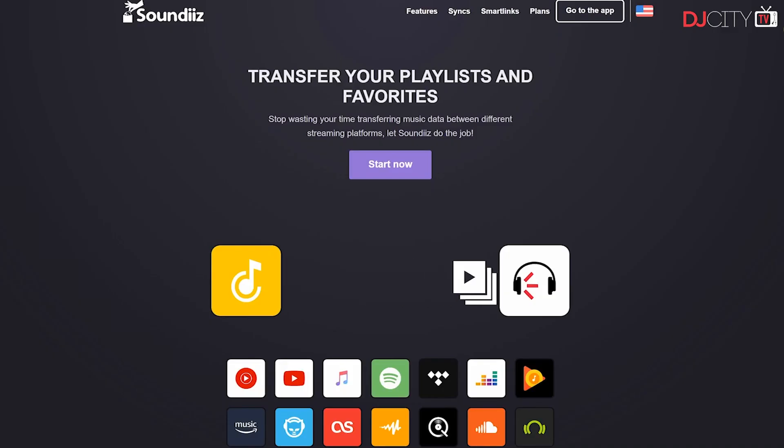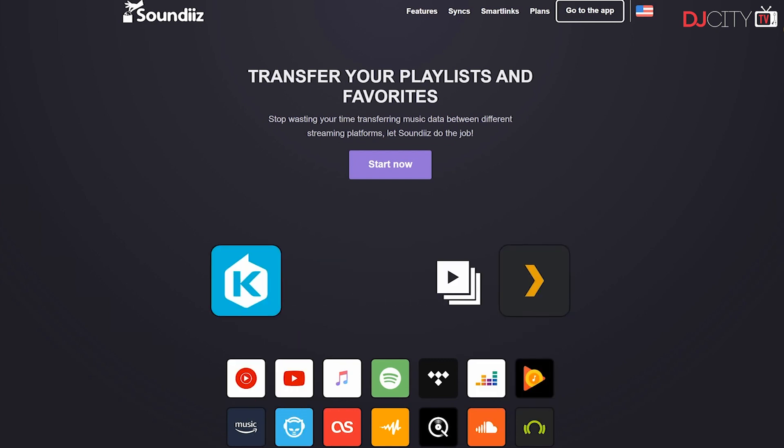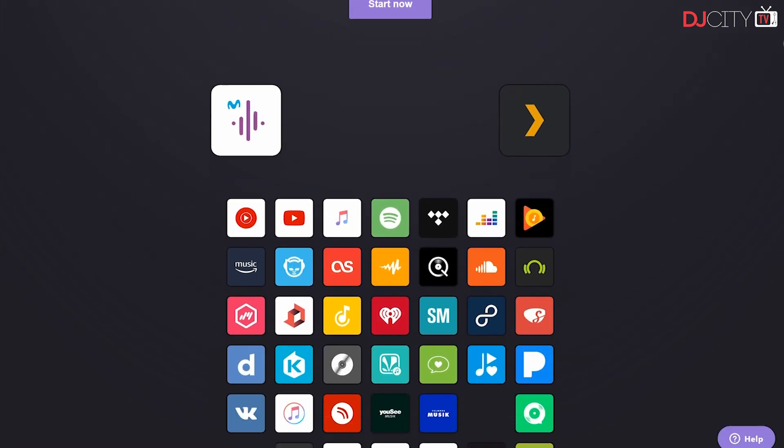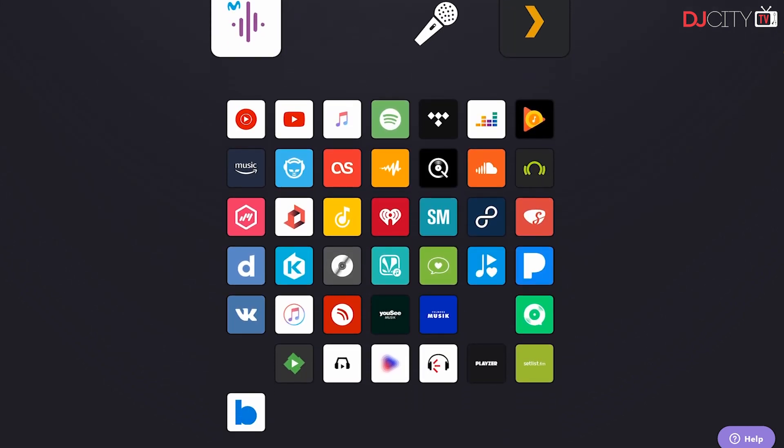SoundEase is an online tool that allows you to convert your collection and playlists from one streaming service to another. They currently support 43 different services including Tidal, Spotify, BeatSource, SoundCloud, YouTube, Apple Music, Pandora, Deezer, and the list goes on and on.